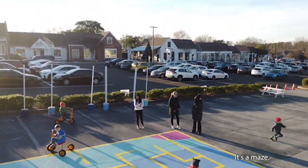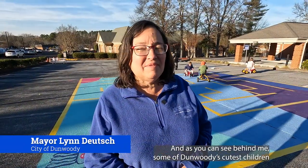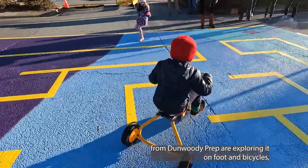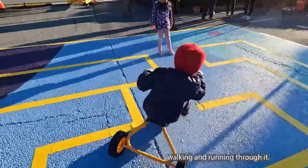It's a maze, and as you can see behind me, some of Dunwoody's cutest children from Dunwoody Prep are exploring it on foot and bicycles, walking and running through it.